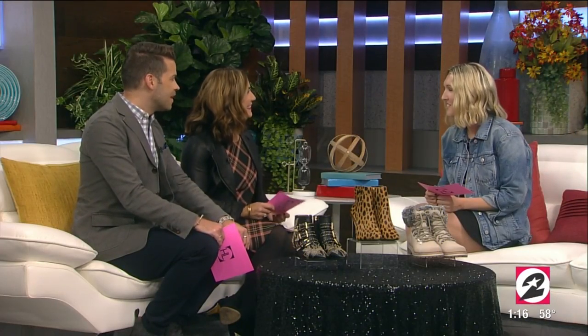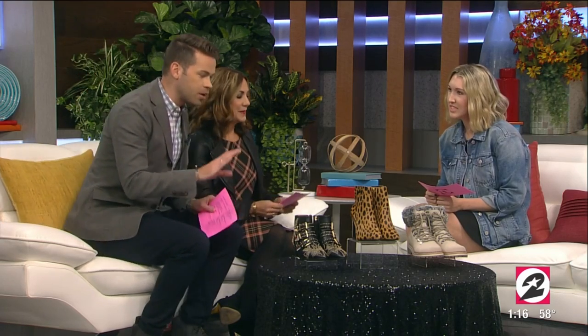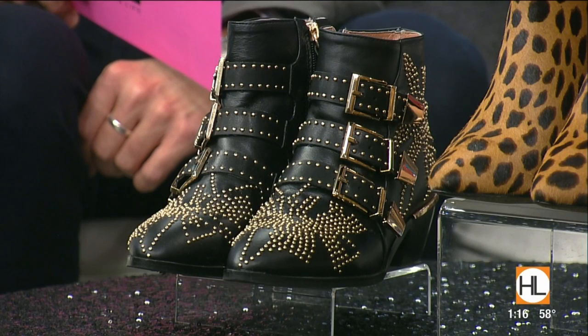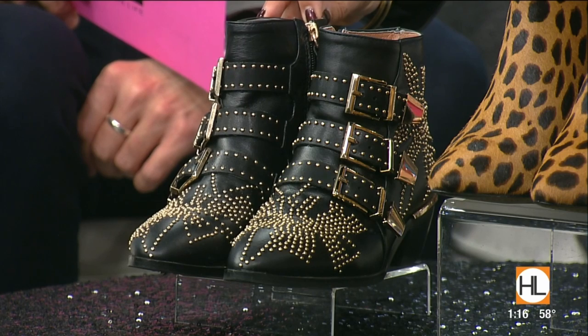Welcome to the show. Thank you for having me. What's great about this segment today is that the price tags will knock your socks off. There are designer versions that are ridiculously expensive, but you're telling us how we can get these at a steal. So the first one in particular was the greatest find — it's a dupe of the Chloe Booty, which is over $1,300, and this one is on Amazon in four or five different colors for $85.